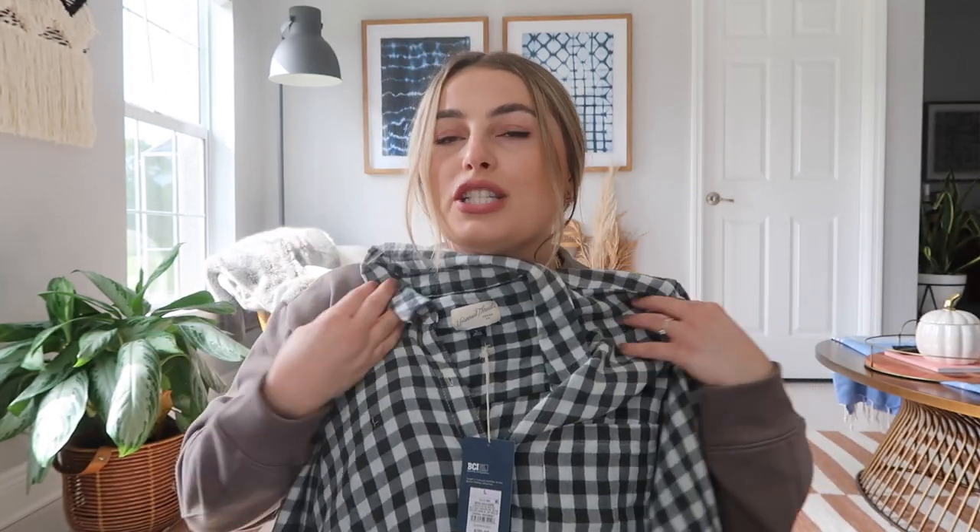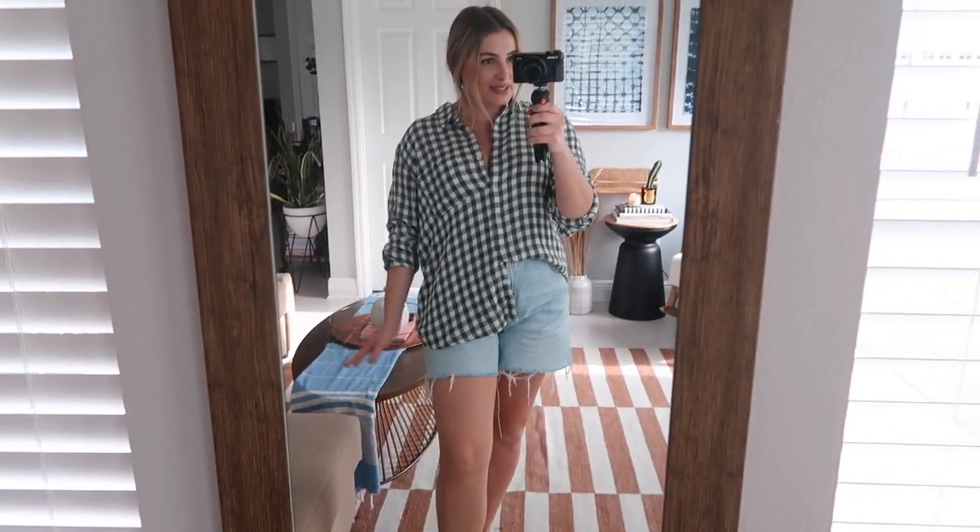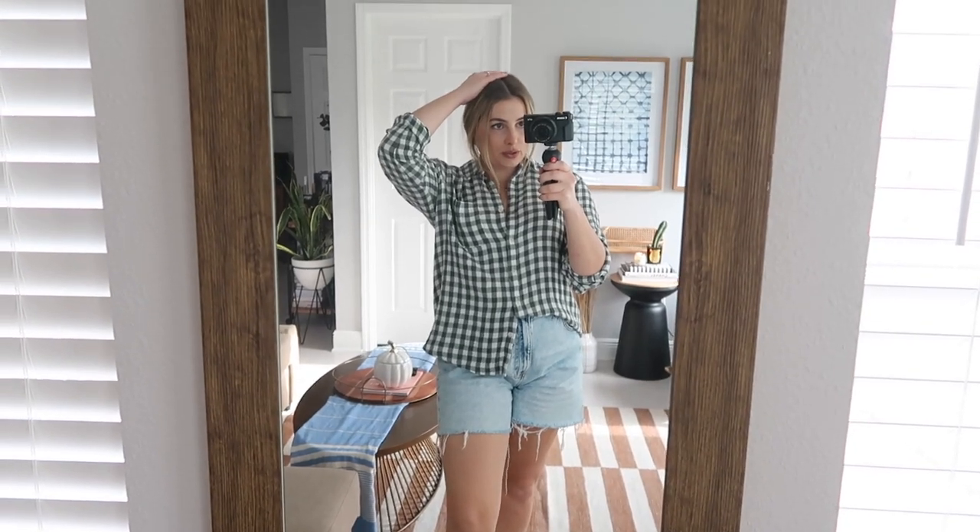Next up is a cute plaid flannel shirt — it absolutely screams fall Hallmark Channel vibes, and I love that. It's a really cute green and off-white color. I got it in a size large for $20 and it is very, very soft. Trying it on — I actually think it's so cute with cut-off shorts and a hat. It's a great little fall vibe, and it's incredibly lightweight and soft, so it's perfect for Florida fall.